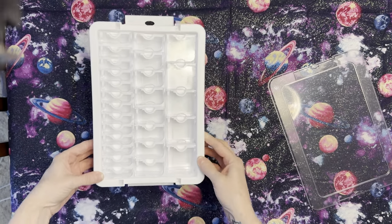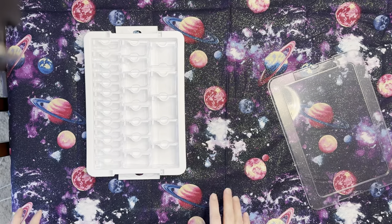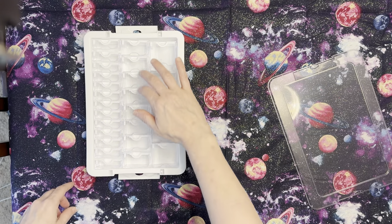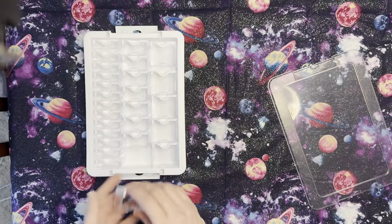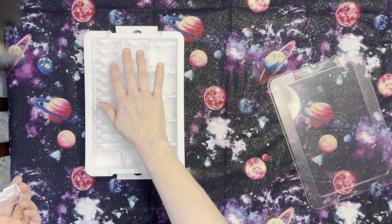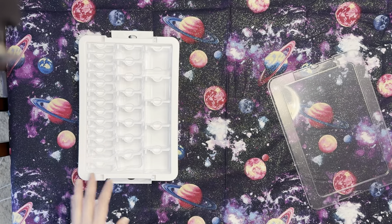Here is that container. You'll see it's got what — five of the second-to-largest containers, then you get eight of the next smaller containers, and then you get the little tiny containers — thirteen of those. So it's 26 compartments total.